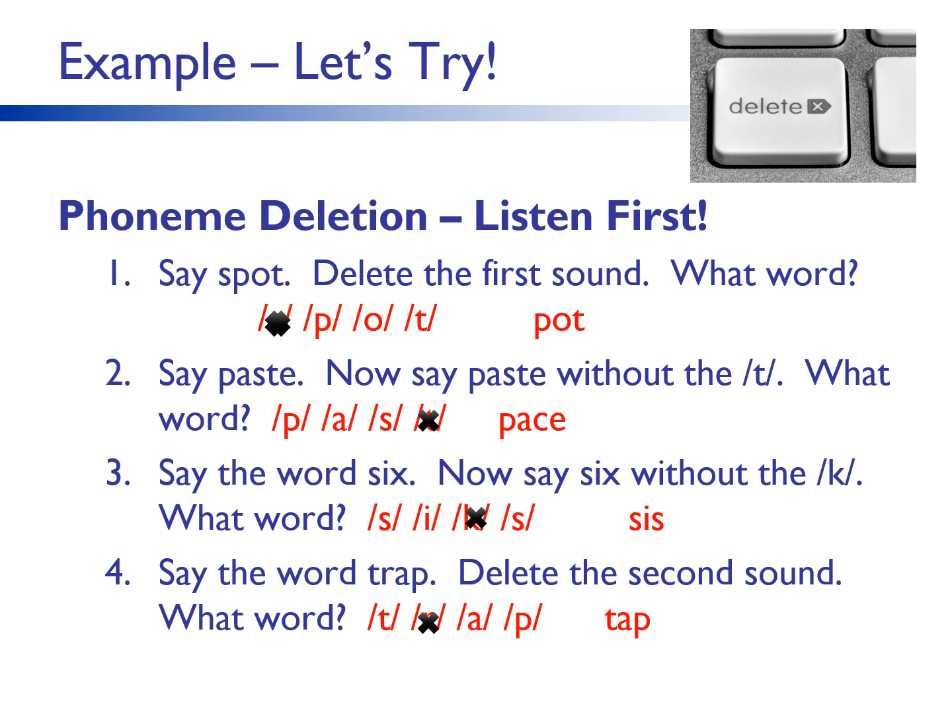This activity requires many skills. First, a person has to hold the word in their working memory, segment each phoneme, delete the requested sound, blend the new word back together — all in their working memory — and say the new word. I also want to point out that I am showing you printed letters here in order for you to see how these activities are done. But when these activities are done with students, there shouldn't be any print shown to them at all.